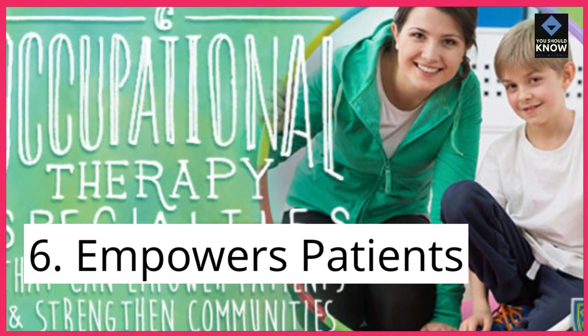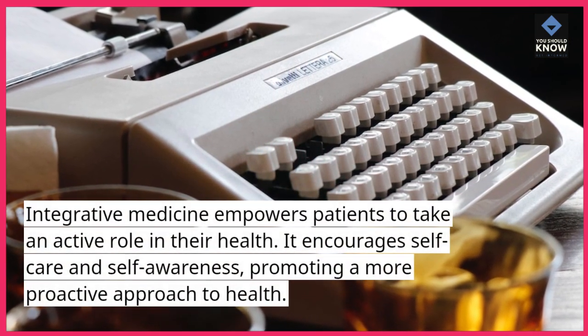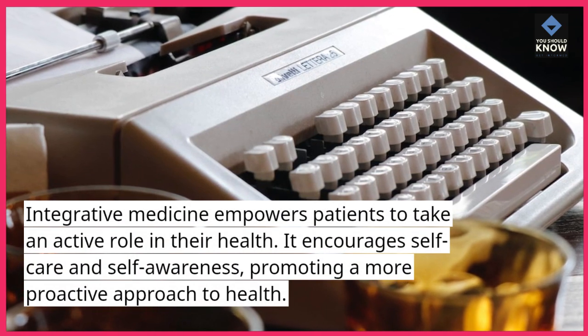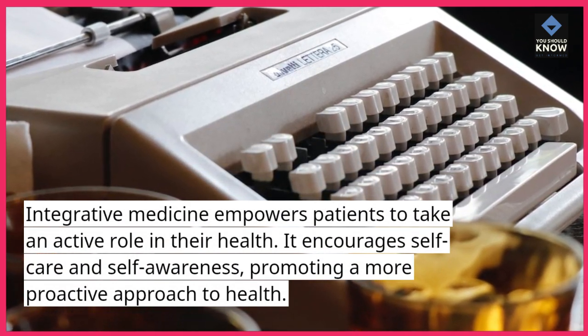6. Empowers Patients. Integrative medicine empowers patients to take an active role in their health. It encourages self-care and self-awareness, promoting a more proactive approach to health.